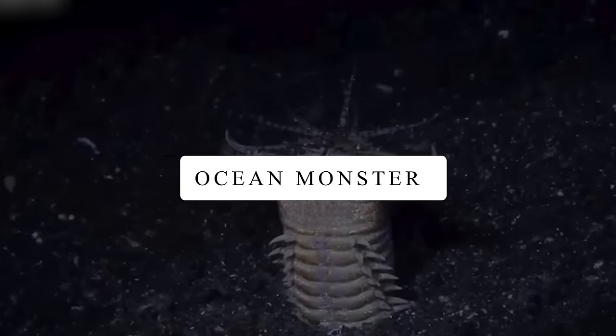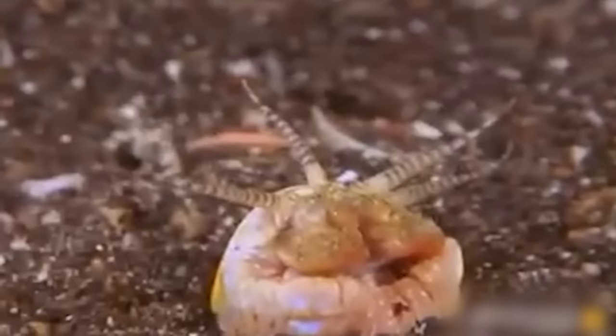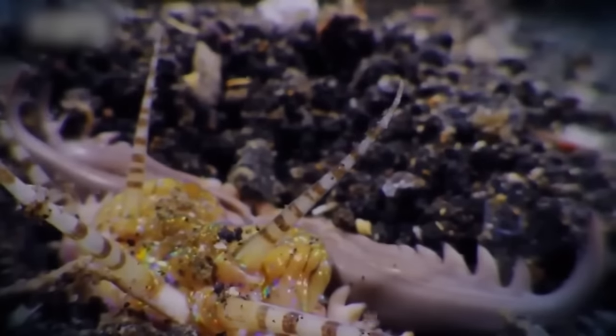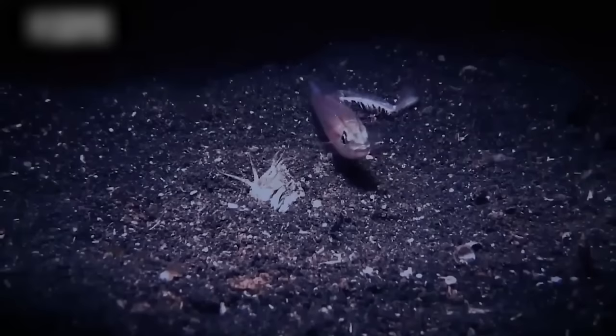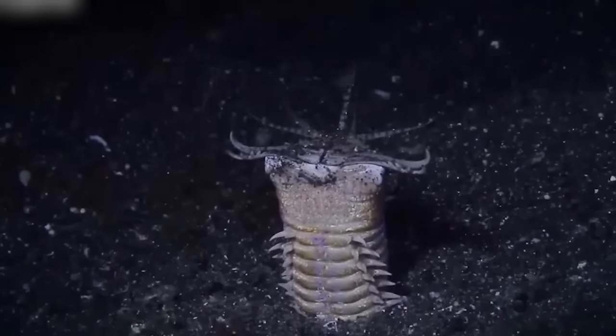Ocean Monster. Get ready to meet the scary creature of the ocean floor — the bobbit worm. It hides in the sand, waiting for prey with its big mouth wide open. When a fish comes close, it strikes super fast and catches it. What's scary about the bobbit worm is that it's a strong hunter with sharp jaws and bristles all over its body. So while a fish is crawling on the ocean floor, better watch out for this sneaky worm.